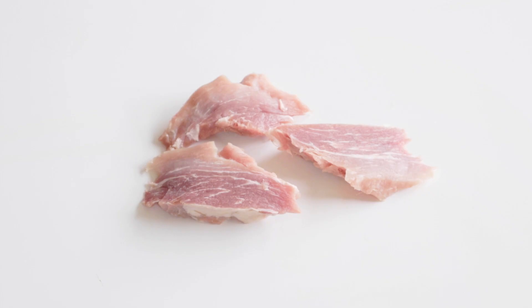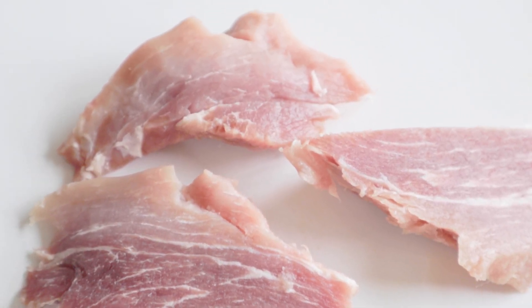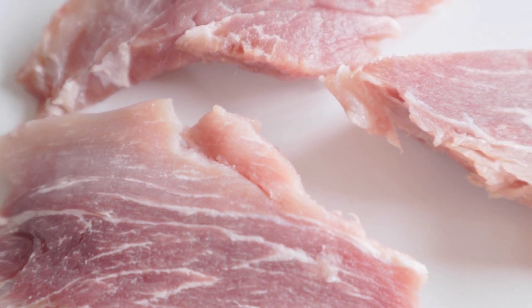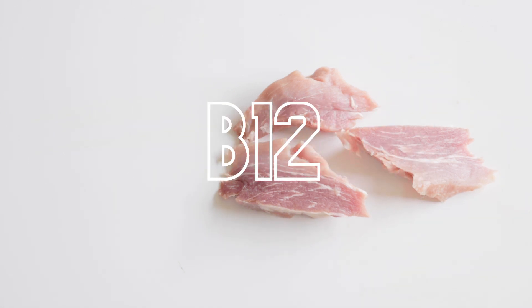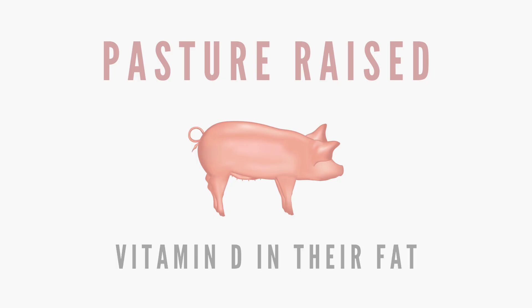Pork isn't officially a red meat, but it's not necessarily a white meat either. Their muscle meat contains myoglobin, but the concentration isn't as dense as beef, lamb, goat, and deer. Pork is also known to be on the fattier side depending on the trimming. Unlike other types of red meat, pork is particularly rich in thiamine, which plays an essential role in various bodily functions and can be detrimental if it's lacking in the diet. Pork is also rich in selenium, zinc, and B12. A pasture-raised pig also contains a decent amount of vitamin D in their fat, which is a vitamin that is lacking in the raw diet.